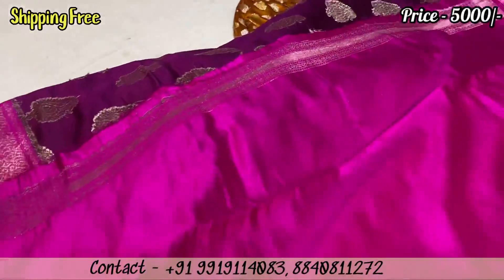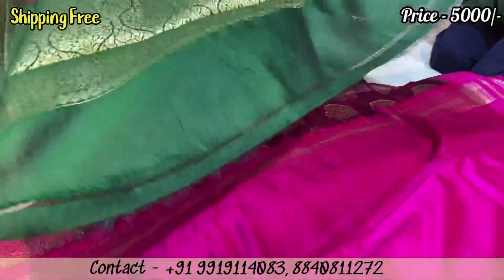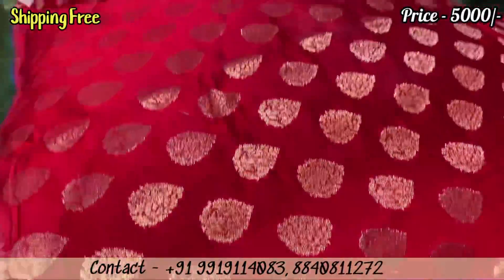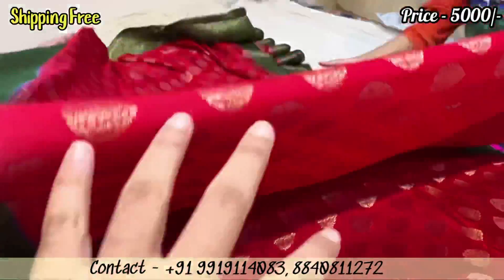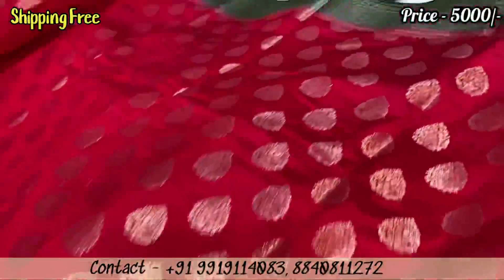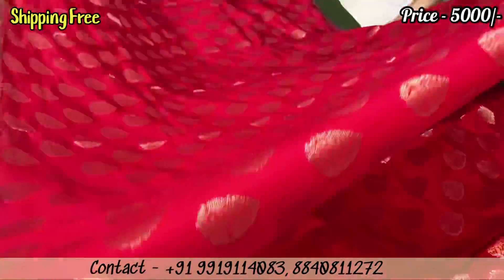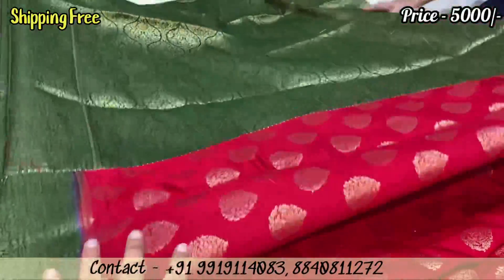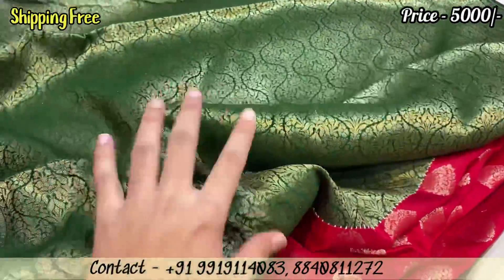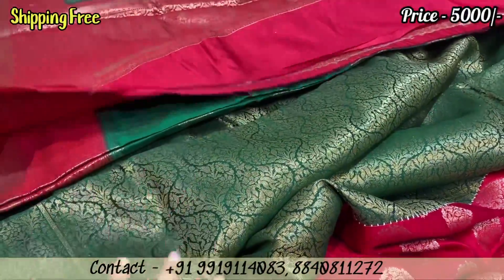The next design is a unique full open design — bottle green with red combination. It is a designer piece with a self-color body. Everything in this range is 5,000 rupees and 100% pure. You can see the border with a top border and small detailing. This is limited stock — all the designs you see are limited. If you purchase, you will get a blouse piece in the box. It will be a black color, very unique. You can screenshot and send a WhatsApp order.